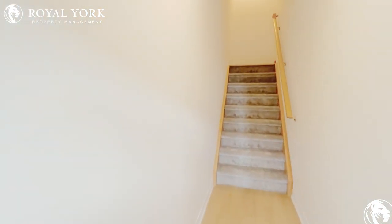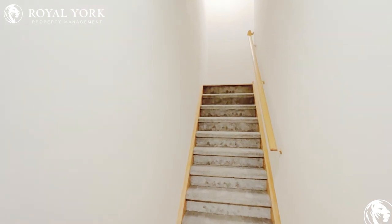Welcome to Unit 6 located here at 475 Beresford Path in Oshawa, Ontario. This is a two-bedroom, one-and-a-half bathroom townhouse for rent by Royal York Property Management.